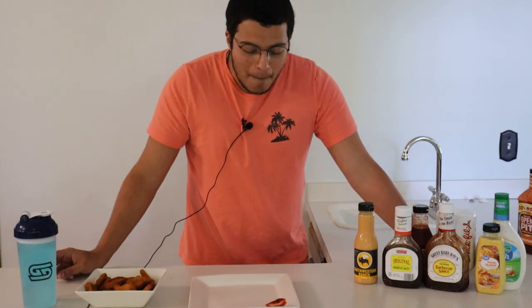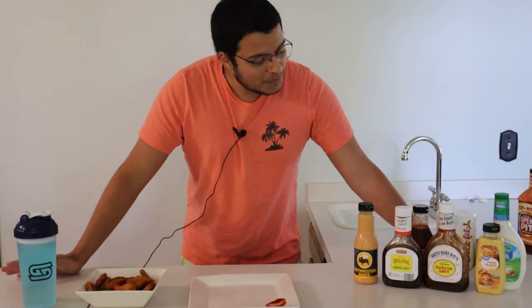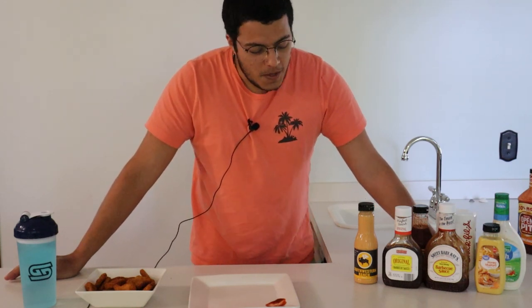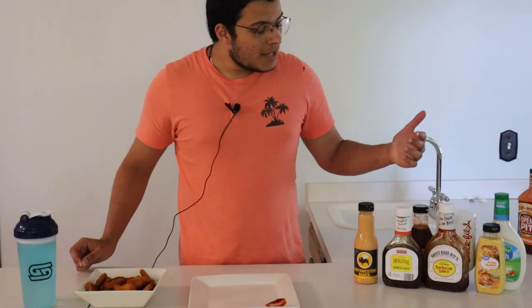You can never go wrong with this one. I like Open Pit — I would eat another one with Open Pit. That stands high up for me because I like my sauce and I'm used to Open Pit, so that's like a fan favorite for me.